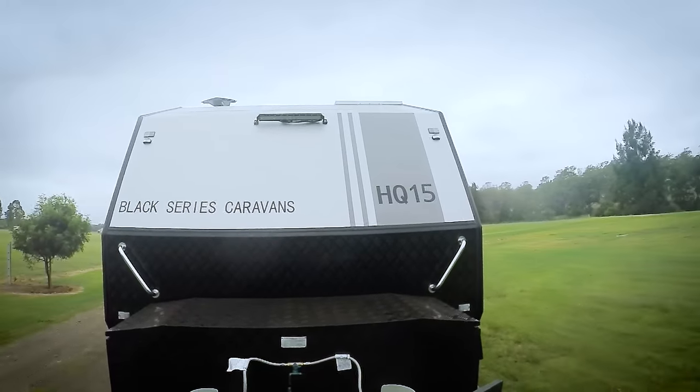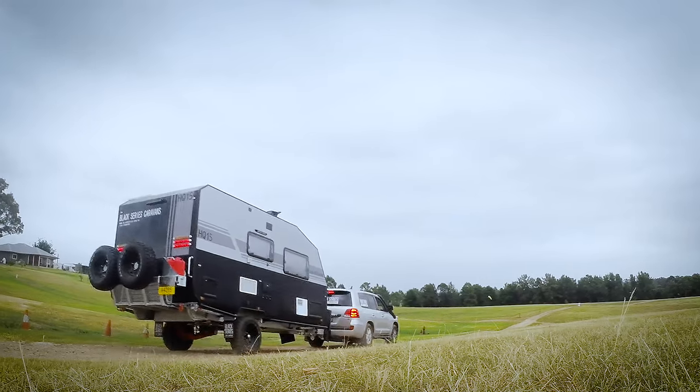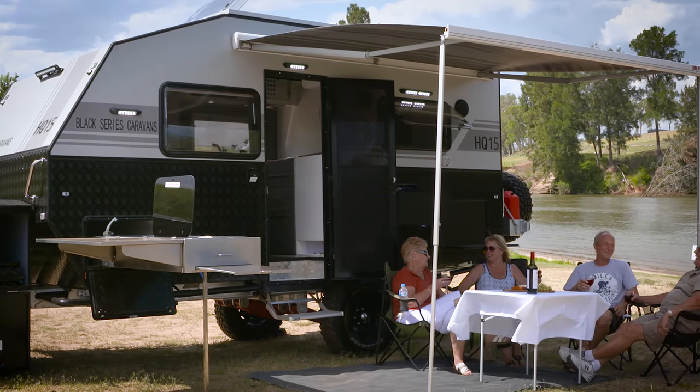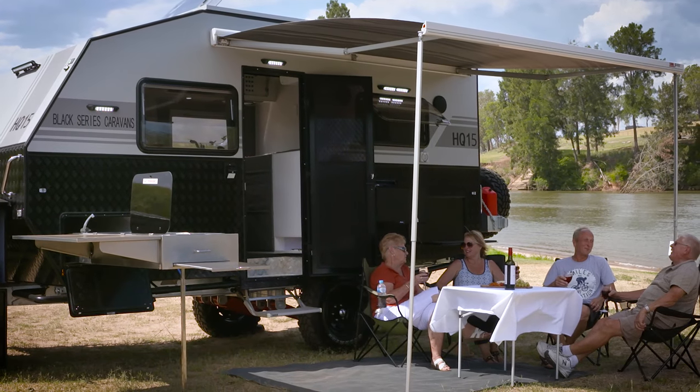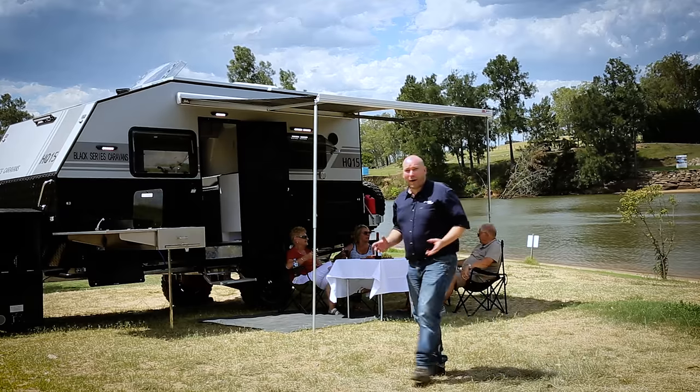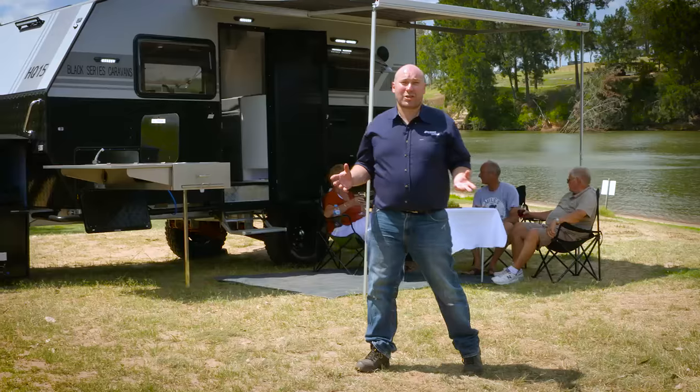If you're looking for a modern, well-priced caravan with exceptional build quality that is filled with modern luxuries, then look no further than the Black Series HQ15. The HQ15 is a maneuverable, compact off-roader with all the options of a much larger van.